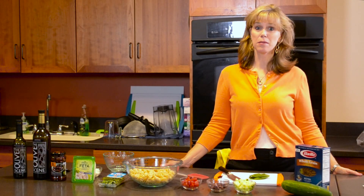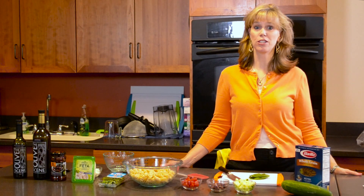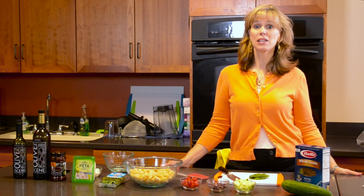Hi, I'm Amy Jamison-Potonic from Nutrition Today with Amy J. We're going to make a fabulous Mediterranean medley pasta salad today. Super easy, so good for you, and it can be made ahead of time or right away. It's got just a few ingredients and you're gonna love it. So let's get started.